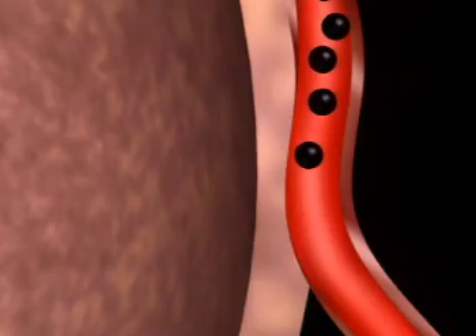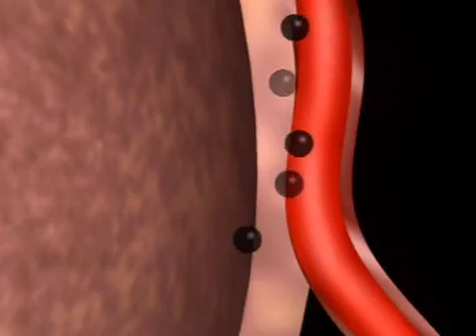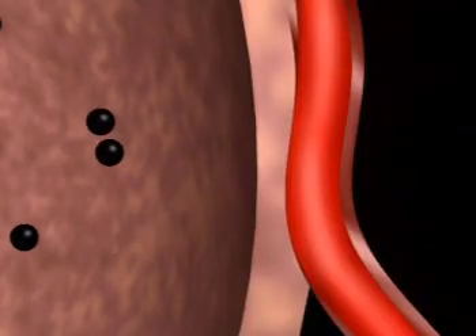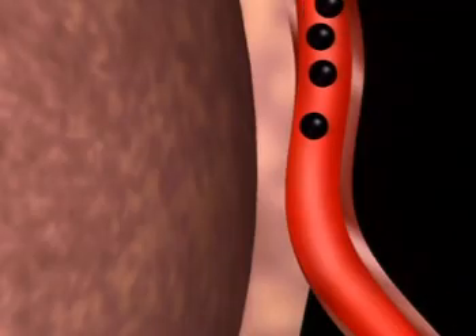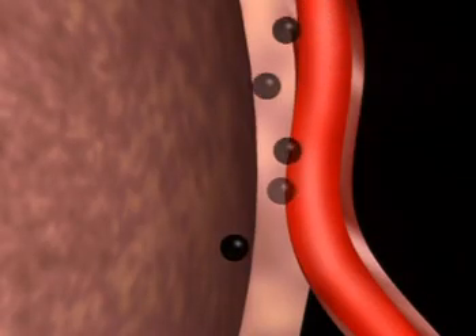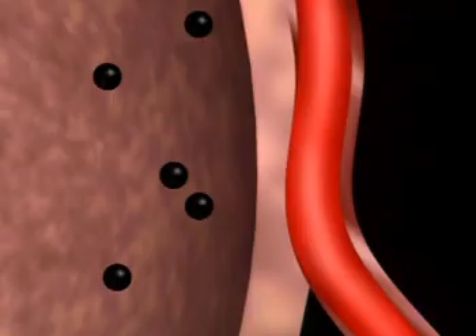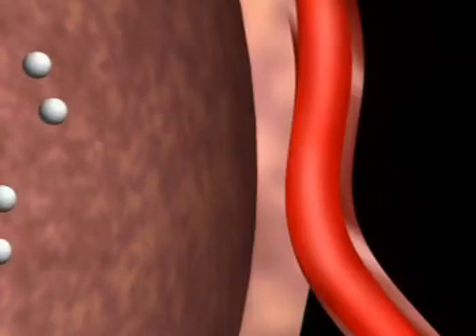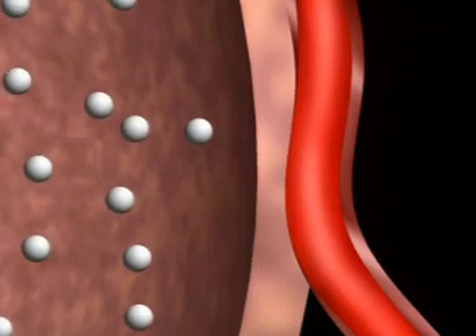When you burn any fuel with oxygen you get waste products. Blood arriving in the lungs has a lot of carbon dioxide in it, but the air inside the alveoli has hardly any — high concentration to low concentration. Carbon dioxide moves in the opposite direction, from the blood to the air inside the alveoli. Breathing out removes the carbon dioxide, and the whole cycle can repeat.